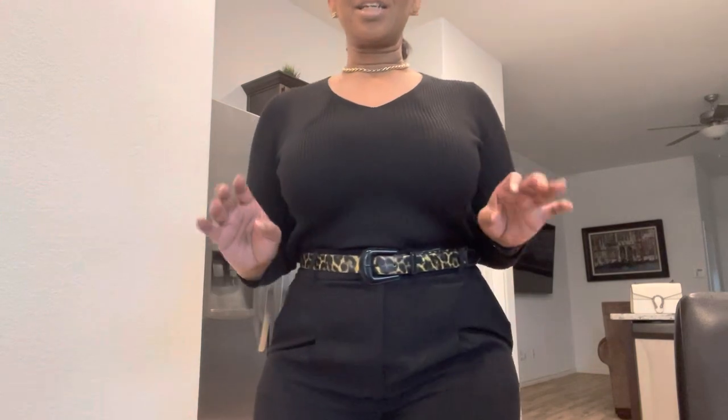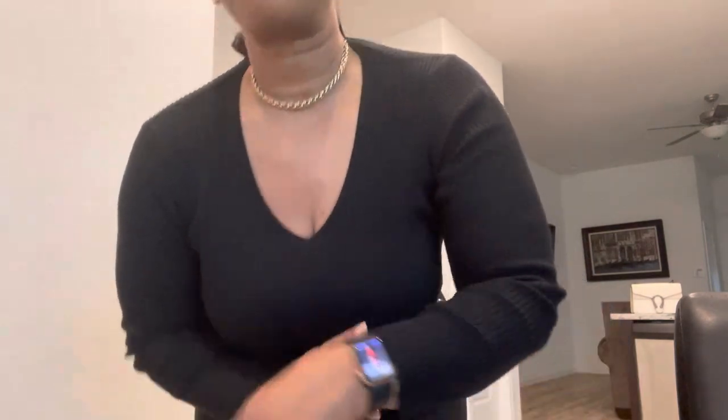Hey y'all, so happy Monday. I hope y'all had an amazing week — I had a really good weekend. Let me show you what I'm wearing to the office. I did a little shopping this weekend — I went to Nordstrom Rack looking for some blazers. Didn't really find any blazers, but I did find some cute items and I'm going to show you two of them. Just my regular Chanel earrings, thrifted necklace, Apple watch.